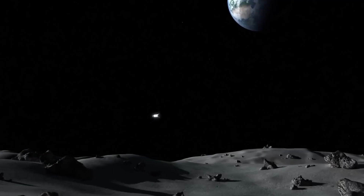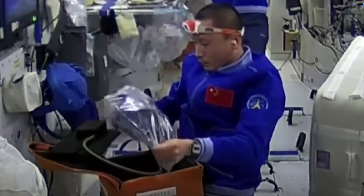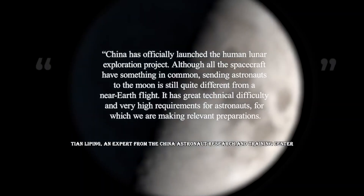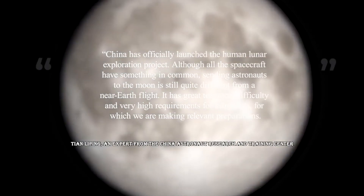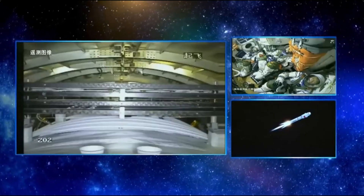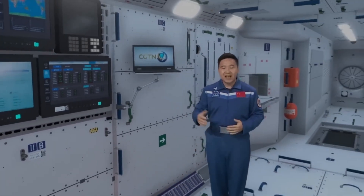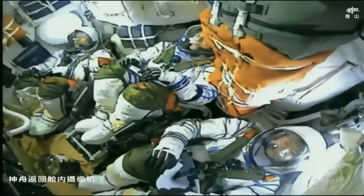China is also beginning preparations for crewed lunar operations, with the goal of landing a pair of astronauts on the Moon before 2030. China has officially launched the crewed lunar exploration program. Although spacecraft for near-Earth missions and lunar missions share some commonalities, sending astronauts to the Moon is still relatively different from a near-Earth flight. An expert from the China Astronaut Research and Training Center told CCTV on October 16 that it has great technical difficulty and very high requirements for astronauts, for which preparations are being made.